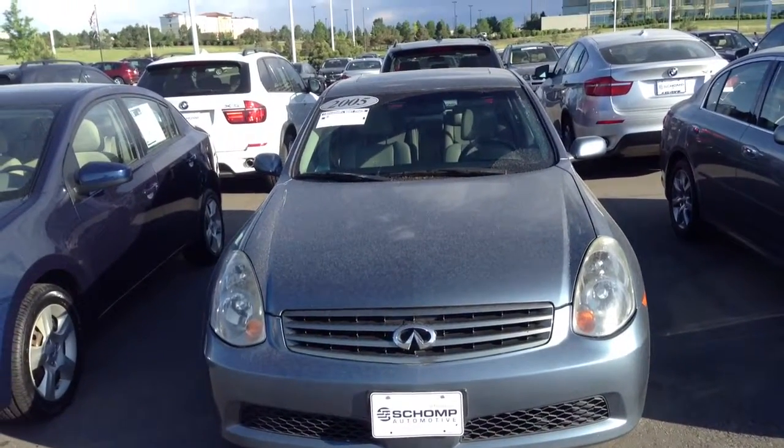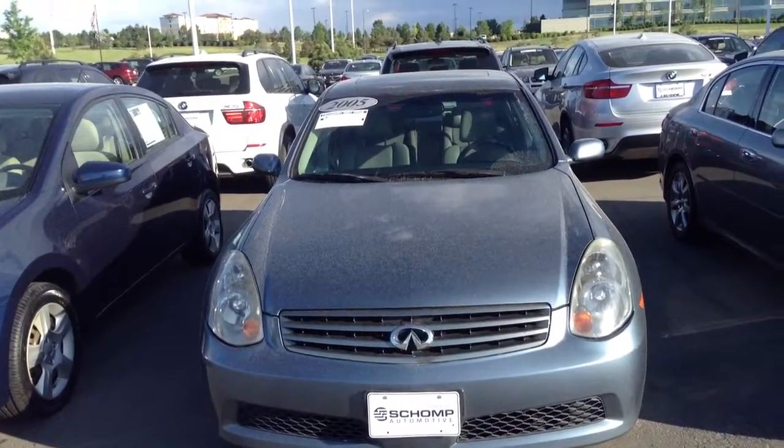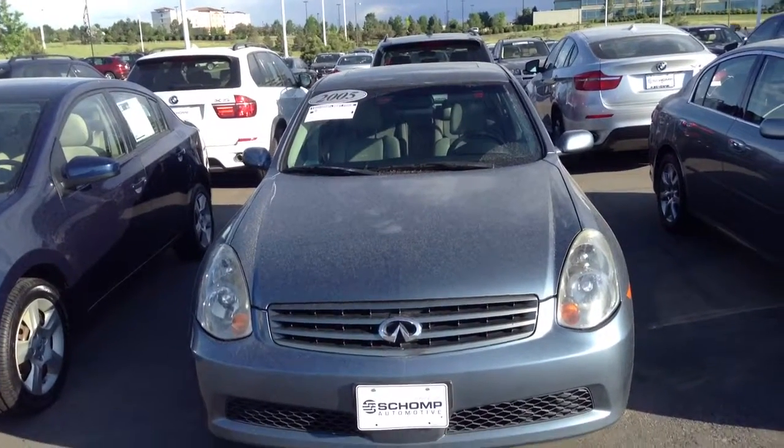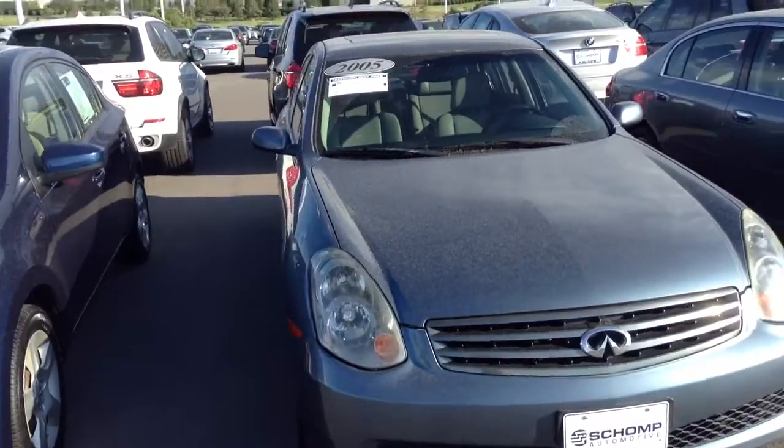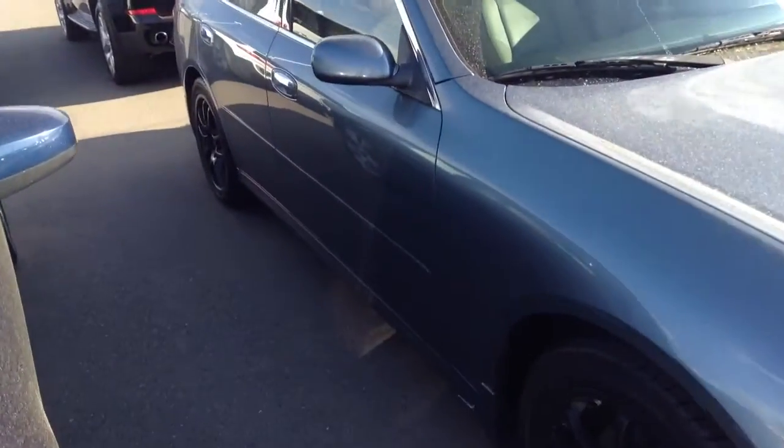Hi, this is Steve with Champ BMW, standing here in front of the 2005 Infiniti G35. This is the manual edition with the beige leather interior. Just want to give you a quick walk around the vehicle, just give you an idea of its shape.